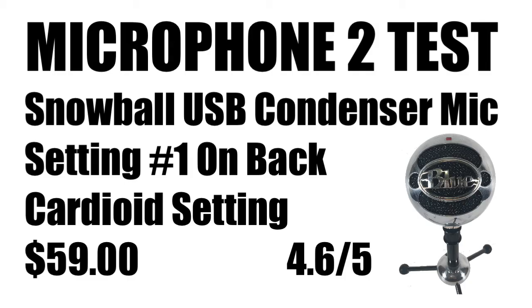Those are what the three settings do. The Blue Snowball mic is a good professional microphone that can also be a great starter mic because it's low cost, delivers good quality sound, and has different settings for different functions. Consider it — it might be a good choice for you.